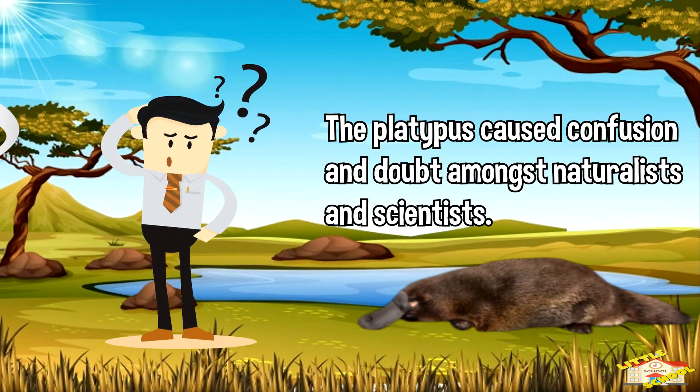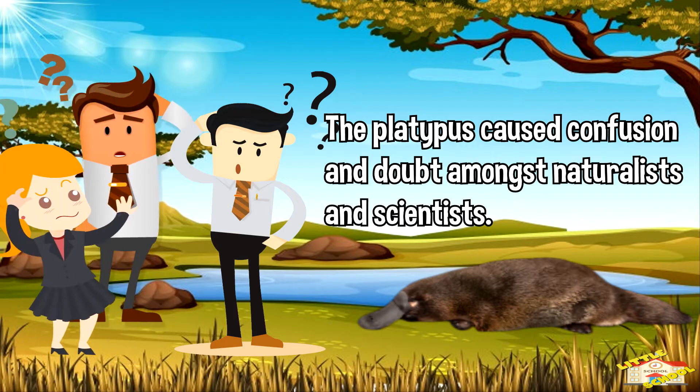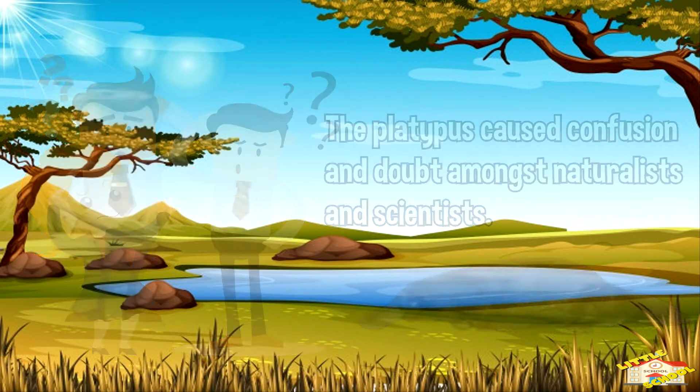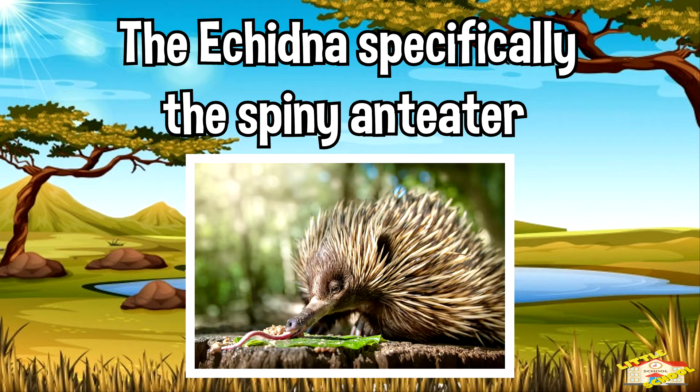When first discovered, the unusual look of a platypus caused considerable confusion and doubt among European naturalists and scientists, many of whom believed that the animal was a fake. Next, let's talk about echidnas, specifically the spiny anteater.